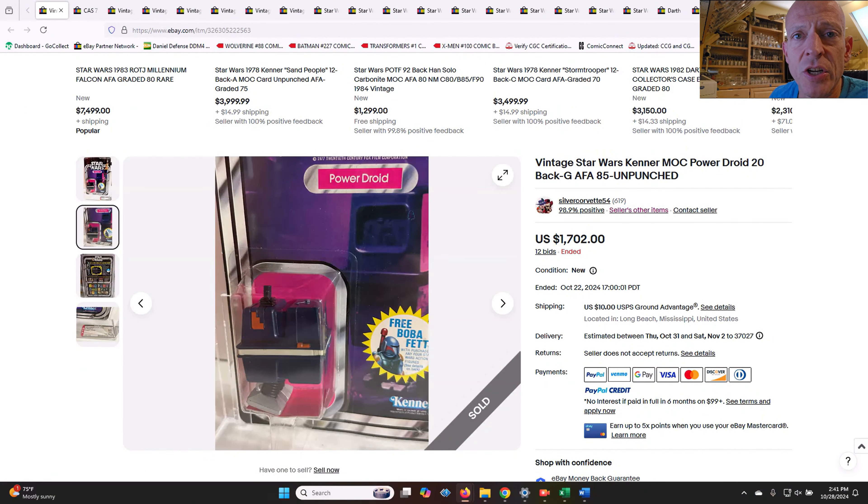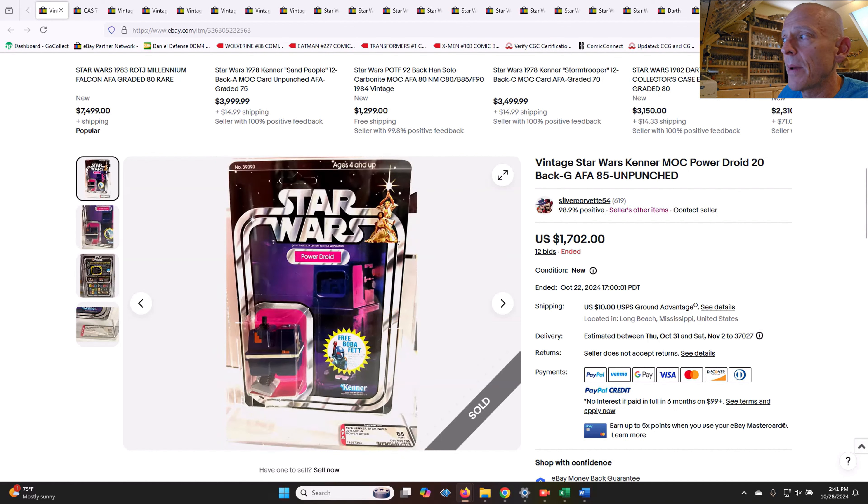Welcome back to the channel. This is the Action Figure Grader. We're mainly going to cover today mini rigs, vehicles, and playsets. But to start off the video, I do have a couple of power droids to talk about, as well as some ESB mint on card action figures. And then we dig right into the vehicles, playsets, things like that, all in one video. Thanks to my Patreon supporters — they make this channel happen.